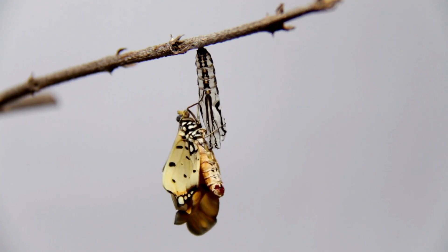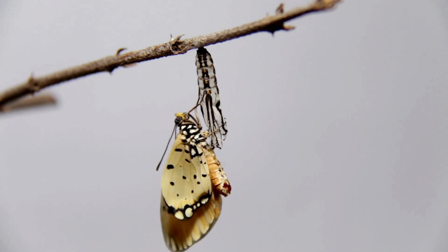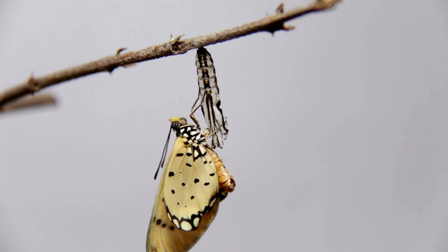Finally, the chrysalis cracks open and out comes a beautiful butterfly! The butterfly slowly stretches its wings, getting ready to fly for the first time. Now it's ready to soar through the sky and sip nectar from flowers.